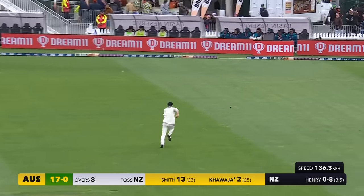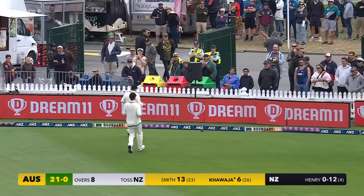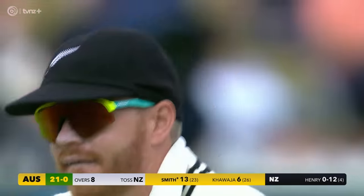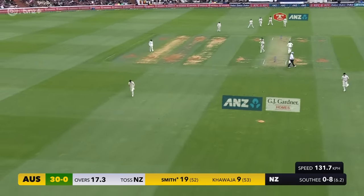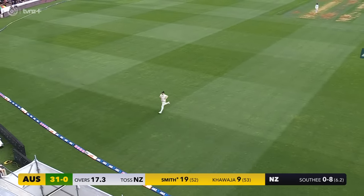There's an outside edge, it's going to run down to third and will run away for four. A number of outside edges have found the boundary — that's the first one for Usman Khawaja. It's a good shot, on the up. We've seen some good runs from Steve Smith, but that's up there with him. Fourth boundary.